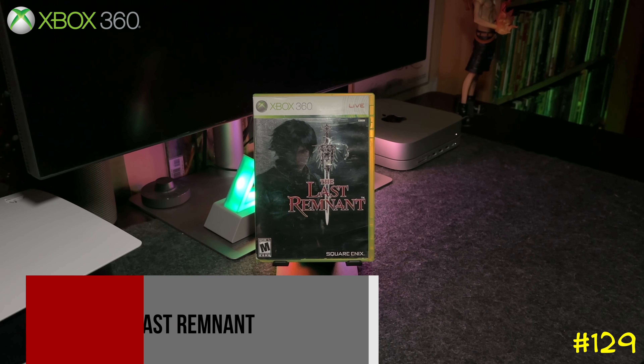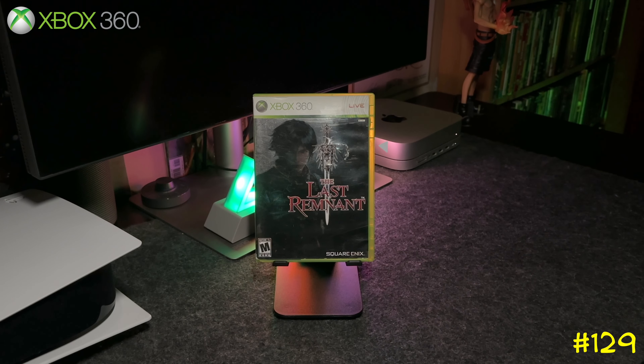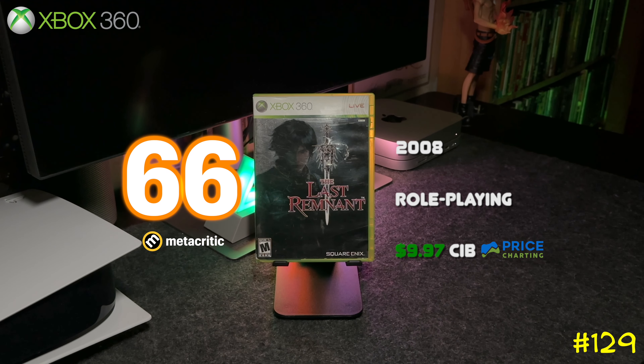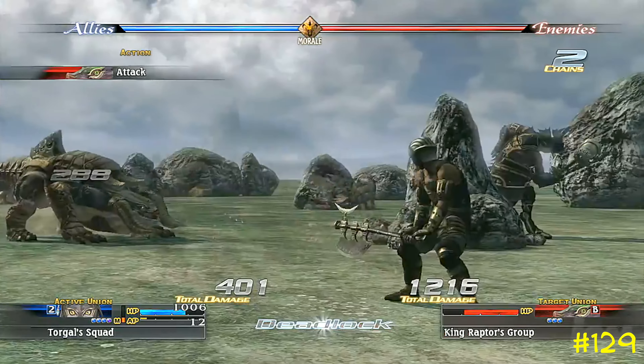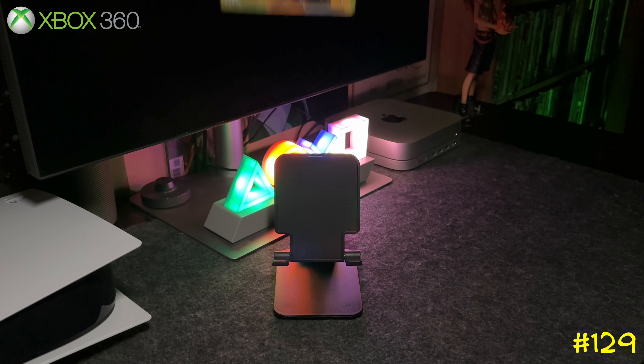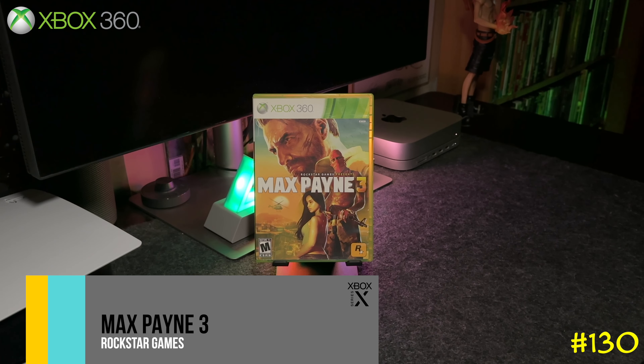Next we got The Last Remnant by Square Enix. This game was exclusive to the Xbox 360 up until recently — it was remastered on PS4 and Nintendo Switch. It's not backwards compatible, but I remember picking this game up on the street for like two bucks.